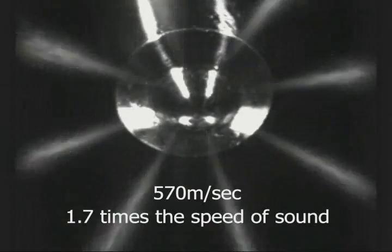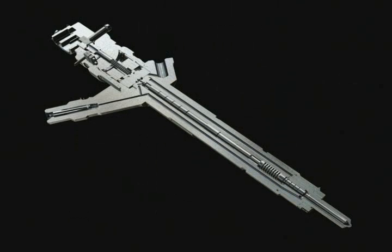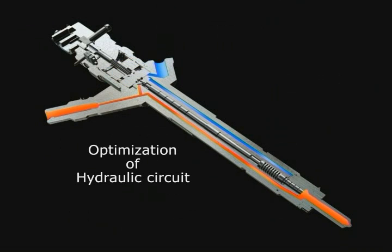The flow velocity at the nozzle is an amazing 570 meters per second — about 1.7 times the speed of sound. Such improvements result from making the control valve inside the injector extremely light, using a highly responsive magnetic material and optimizing hydraulic circuit efficiency.